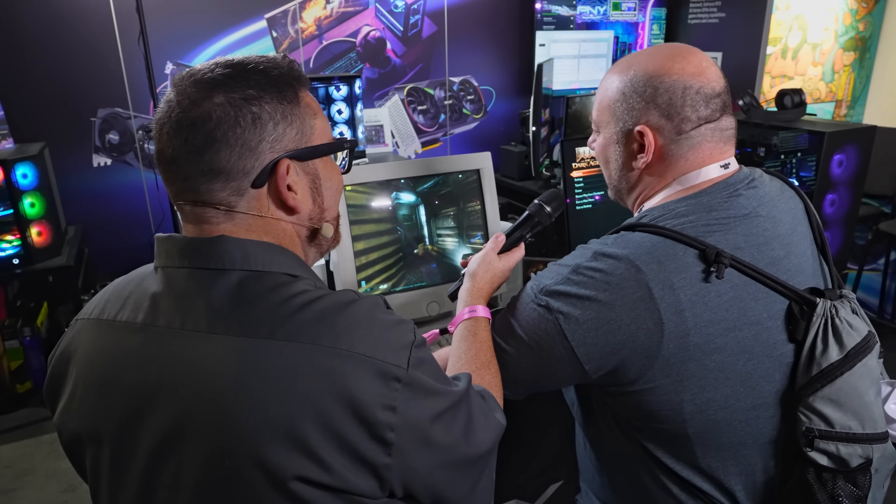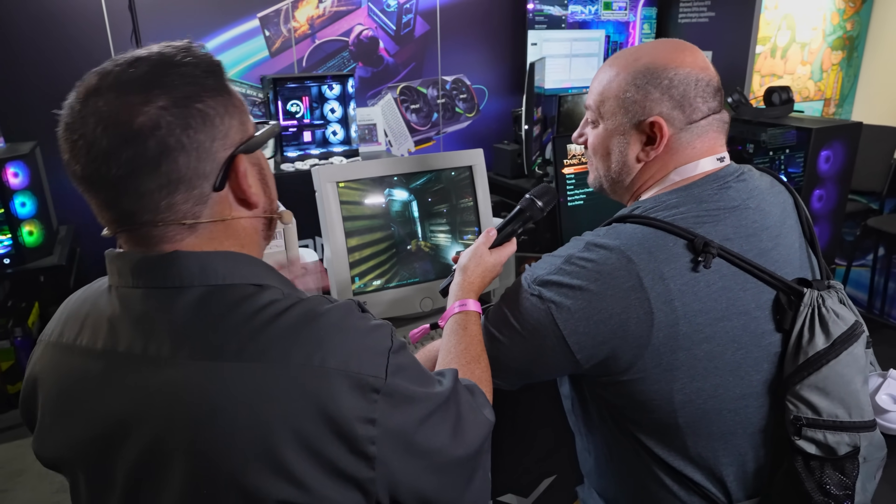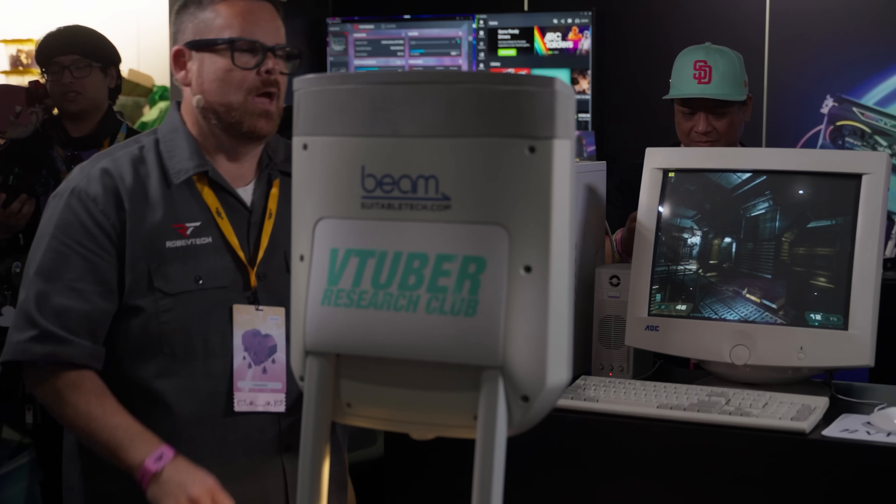This feels like a computer that I would have had at least 10 years ago, 2015. And you were happy, right? Yeah. You were so happy. I was ecstatic.